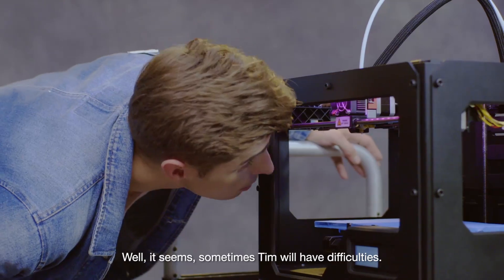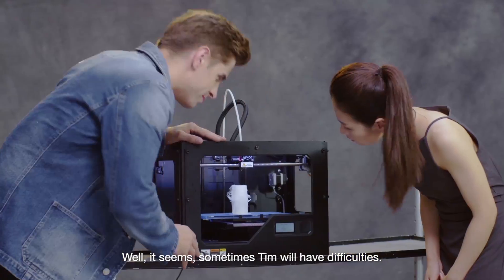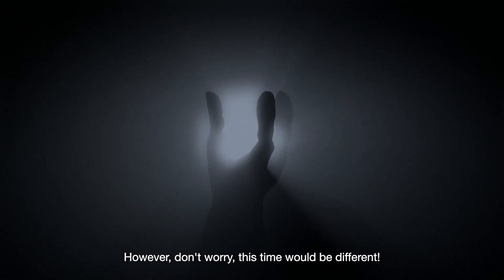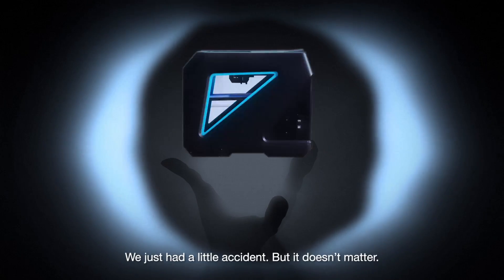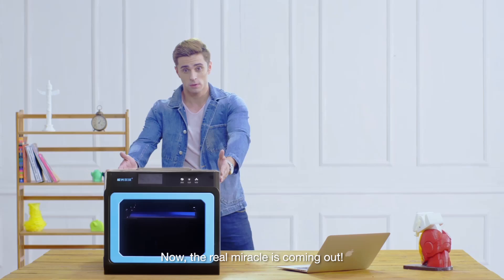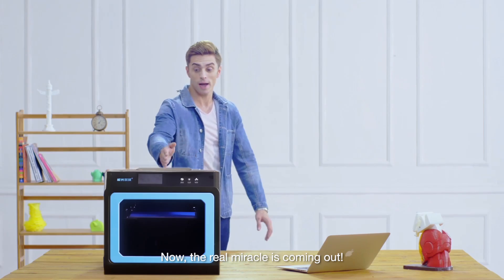Well, it seems sometimes Tim will have difficulties. Perhaps it's a common problem. However, don't worry. This time would be different. We had a little accident, but it doesn't matter. Now, the real miracle is coming out.